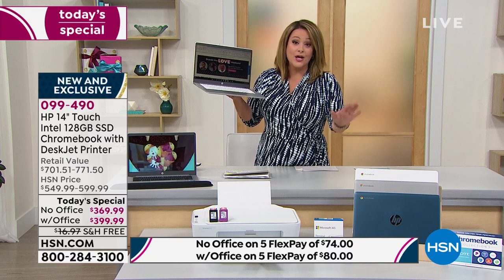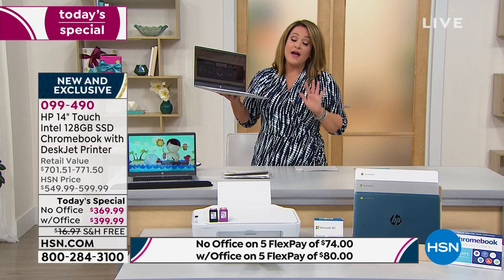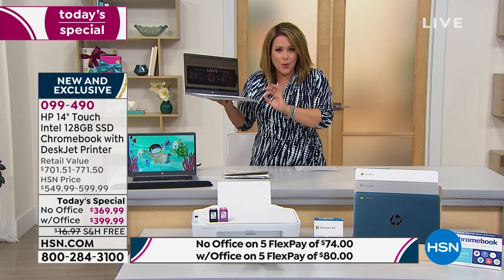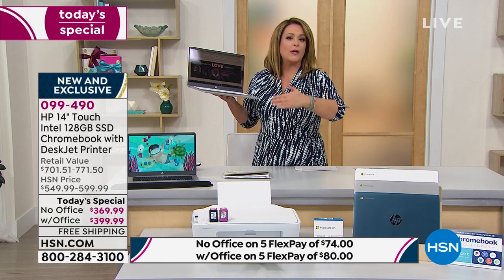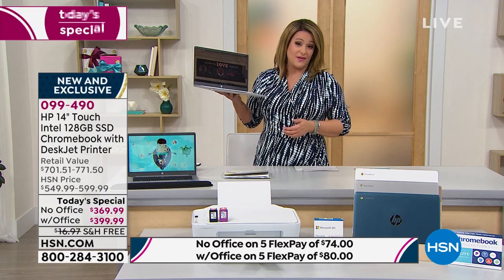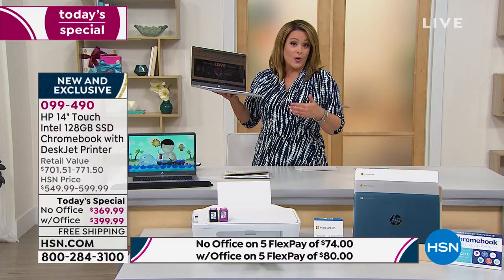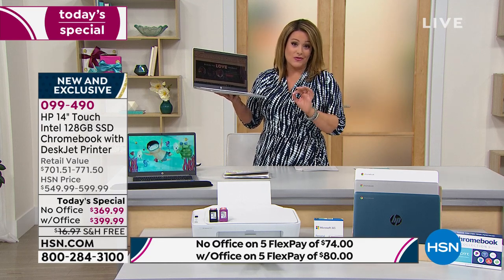Tonight you only choose your color — white, silver, or teal — and do you want Microsoft Office or without. The teal is the most popular. On five monthly payments, you only pay that first payment tonight: $74 without Office, $80 with Office — only $6 more. If you're picking up with Microsoft Office, you get VIP financing: 12 months to pay this off at only $33.33 a month. A dollar and change a day for the next 12 months.